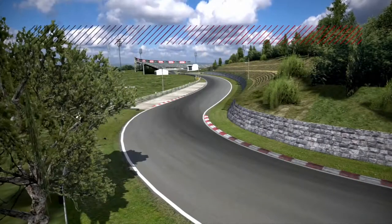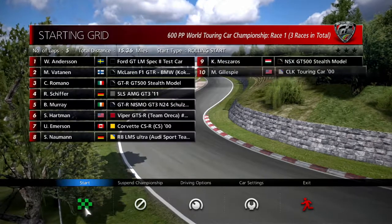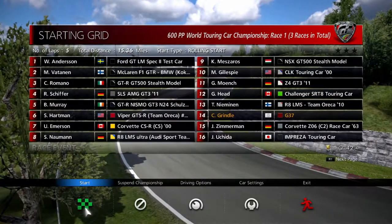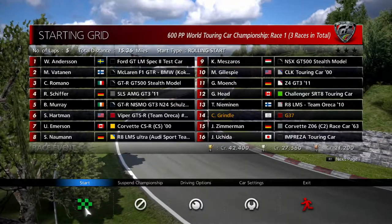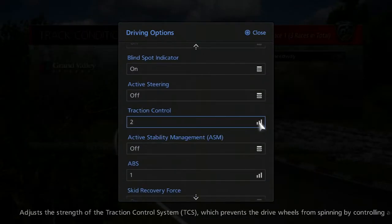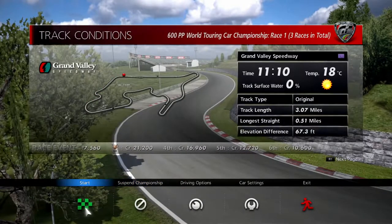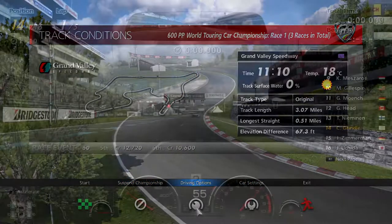Here we go. The suspense in the music is kicking in. Grand Valley Speedway. We're looking at McLaren F1 GTRs, GTR Nismos, Corvettes, R8 Le Mans cars, and Impreza Touring cars. Nice. Let's just make sure our traction control is on two — I don't want to be on one because I feel like there's a bit too much horsepower in this car.